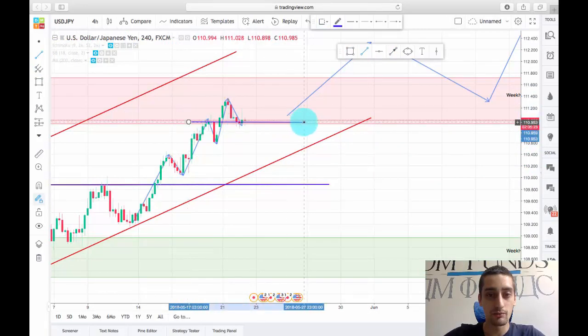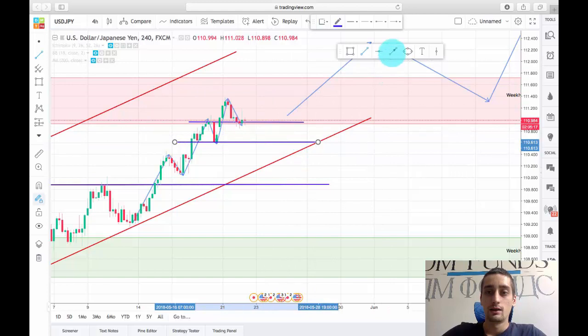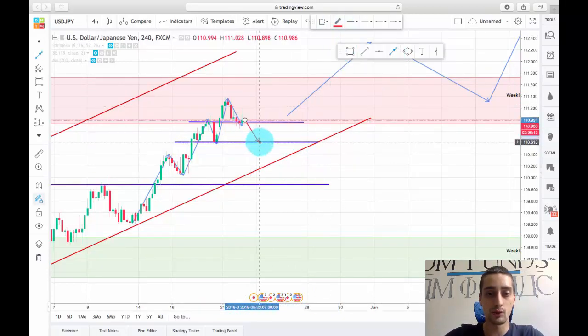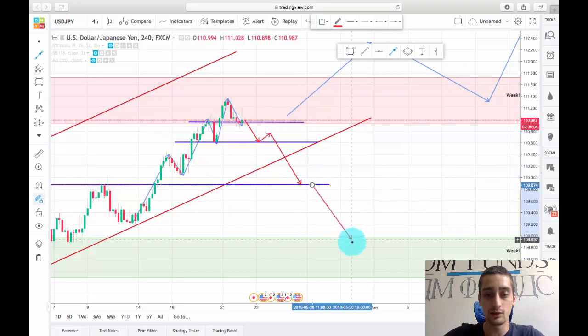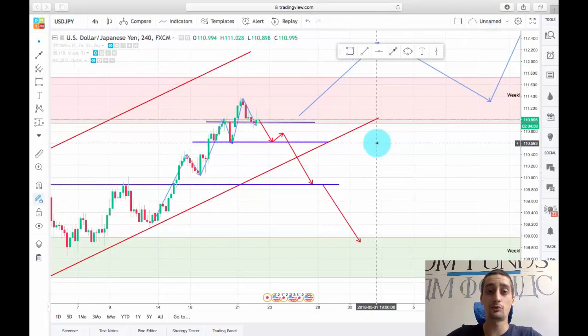I'll zoom in so you can see a little better. In this case I expect the price to maybe consolidate here for a while, but this area should be broken — price will probably reach here, do a small correction on the M30, and then continue down all the way to here and later on to the weekly support area.